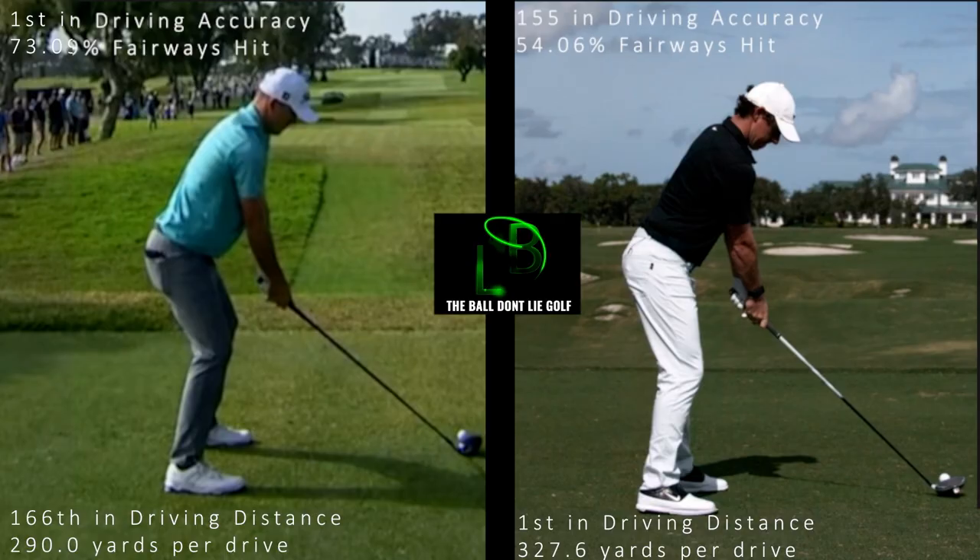Let's start the swing analysis video. I thought it'd be interesting to compare the number one driving distance on the PGA Tour this year and the most accurate driver. On the left is Russell Henley, who is first in driving accuracy, hitting 73% of his fairways. On the right is Rory McIlroy, who is 155th in driving accuracy and hits 54% of his fairways. Russell Henley is 166th in driving distance at 290 yards per drive, and Rory McIlroy is first at 327 yards per drive.